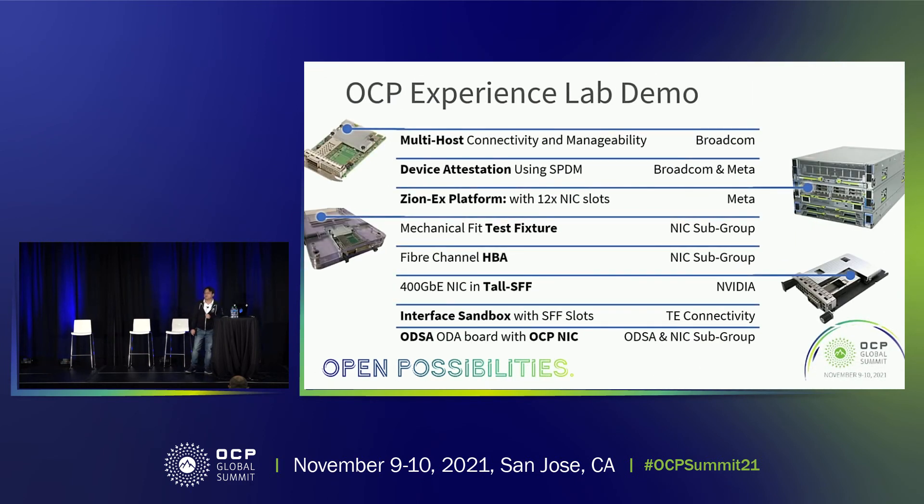We also have quite a bit to show in the OCP experience lab. We have a multi-host server demo from Broadcom, device attestation using SPDM between Broadcom and Meta, a 12 NIC slot server shown by Meta, a mechanical test fixture, a fiber channel HPA demo by the OCP NIC subgroup, a 400G NIC in a tall form factor with a plaque (though the actual NIC unfortunately didn't ship over in time), an interface sandbox from TE showing different connectors and cable options, and a collaboration between the ODSA subgroup and OCP NIC subgroup demoing the ODA board.